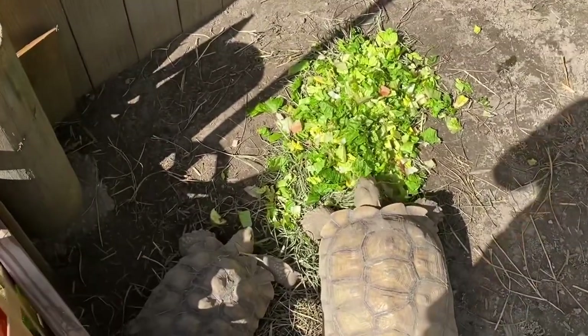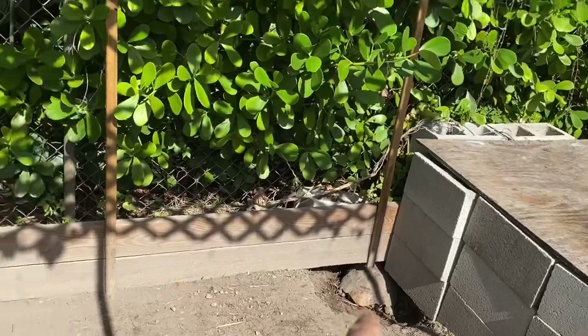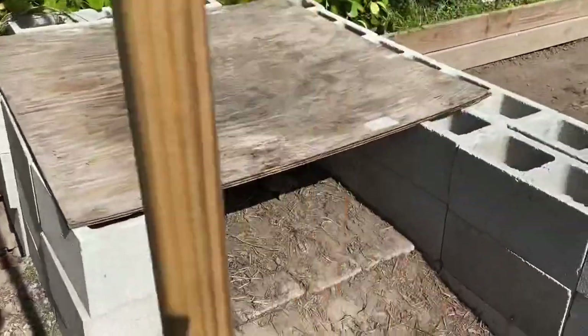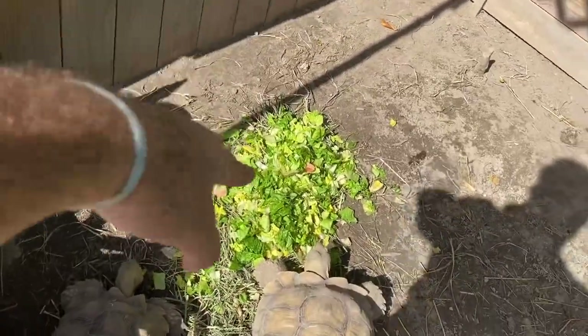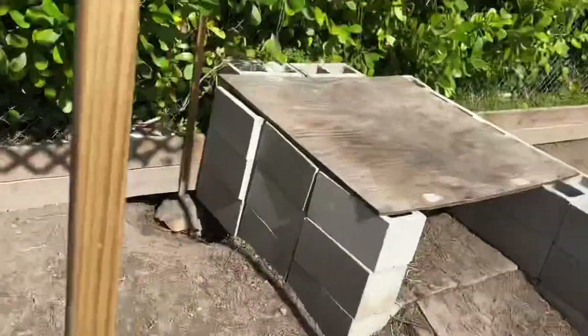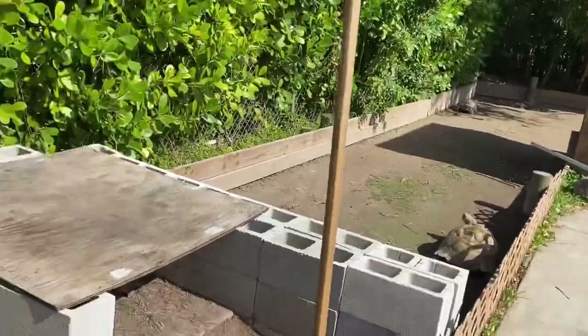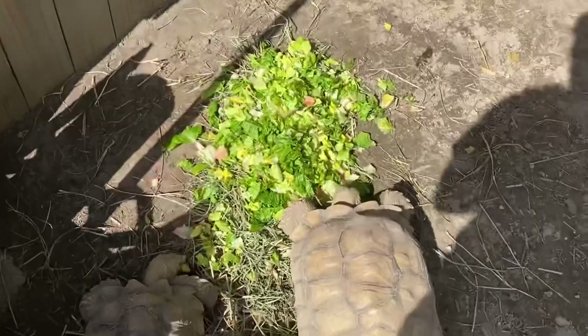The next enclosure being fed is the young sulcata tortoises. Here is Galia, my female, then Ganesh, and then Daisy who is inside the burrow. Inside the hide there's also a young little tortoise. They got the same food — green leaf, romaine, and squash mixed in — with a nice bed of hay underneath. Then I'll take the remaining food and feed the rest to the big adult sulcatas.